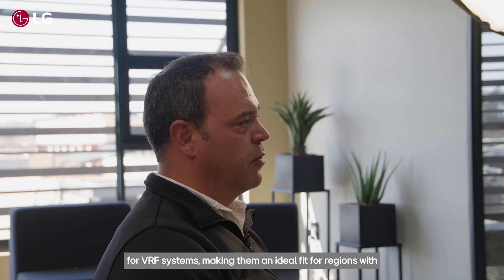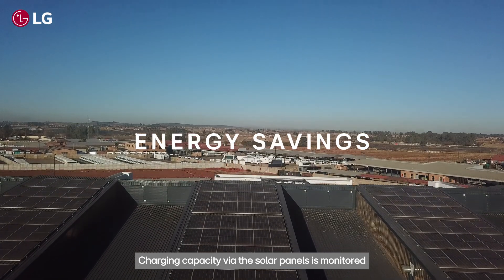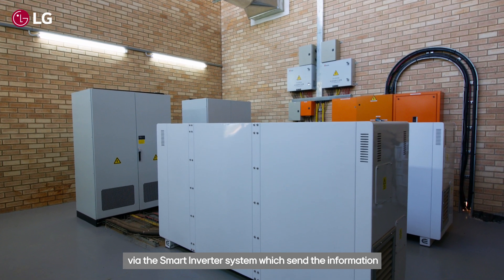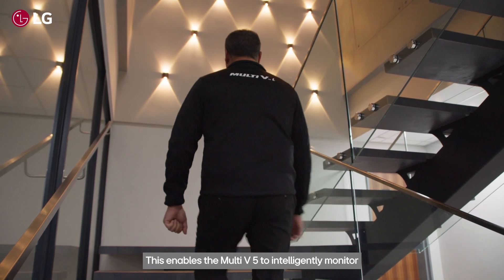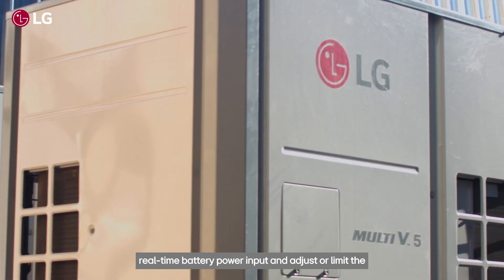This achievement marks the beginning of a new era for VRF systems, making them an ideal fit for regions with unstable electricity by implementing an efficient capacity modulation algorithm. Charging capacity via the solar panels is monitored via the smart inverter system, which sends information to the LG AC Smart 5 controller system. This enables the Multi V5 to intelligently monitor real-time battery power input and adjust or limit the capacity of the outdoor units accordingly.